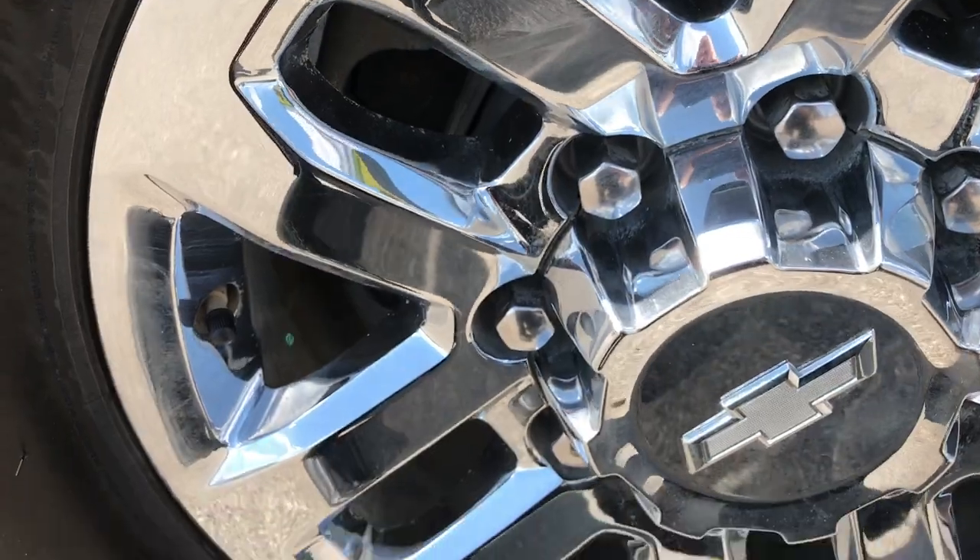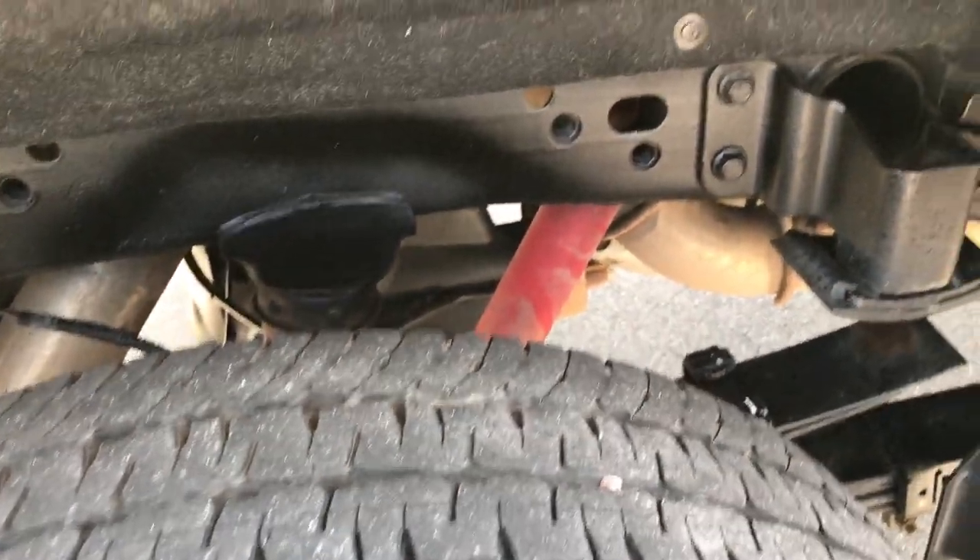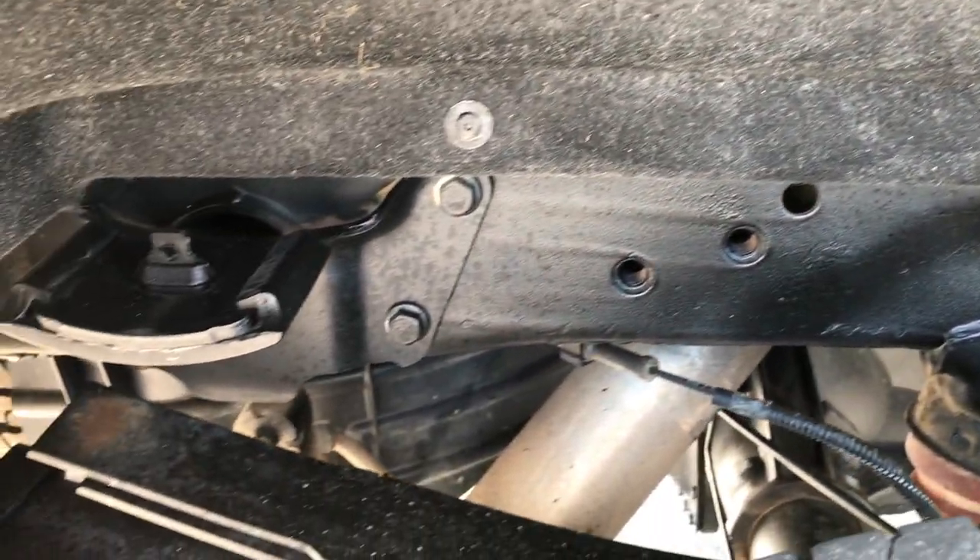Chrome step bars, back rims are in excellent condition as well, and this back tire has about 50% of the tread left. Frame and underbody is very clean on this truck.